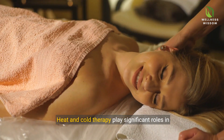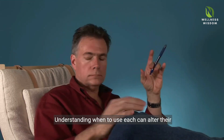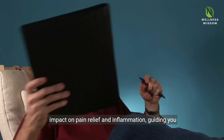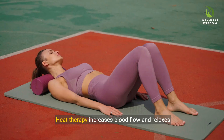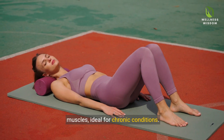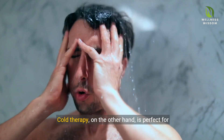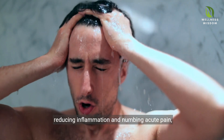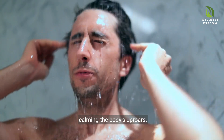Heat and cold therapy play significant roles in managing shoulder and neck pain. Understanding when to use each can alter their impact on pain relief and inflammation, guiding you toward comfort. Heat therapy increases blood flow and relaxes muscles, ideal for chronic conditions. Cold therapy, on the other hand, is perfect for reducing inflammation and numbing acute pain, calming the body's uproars.